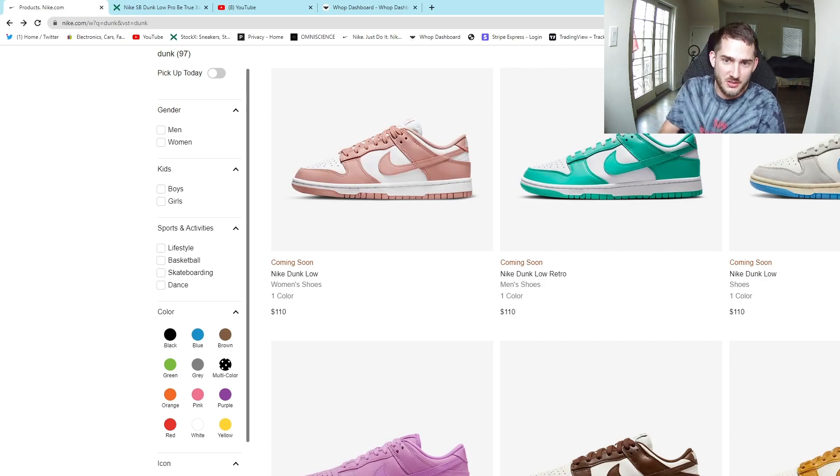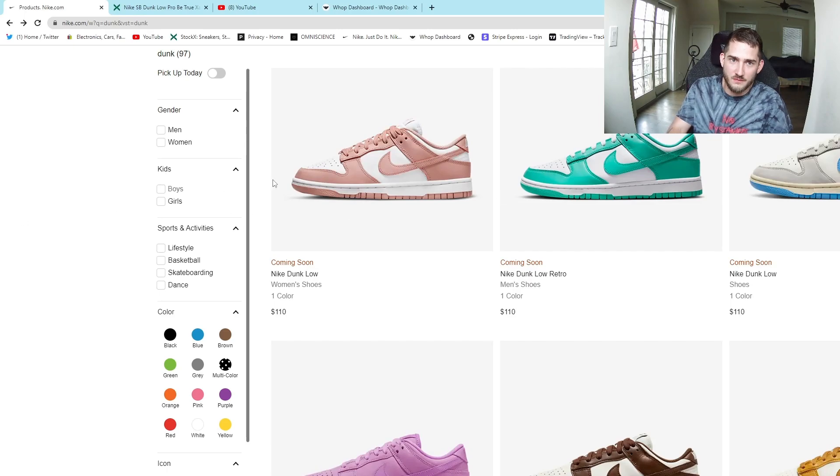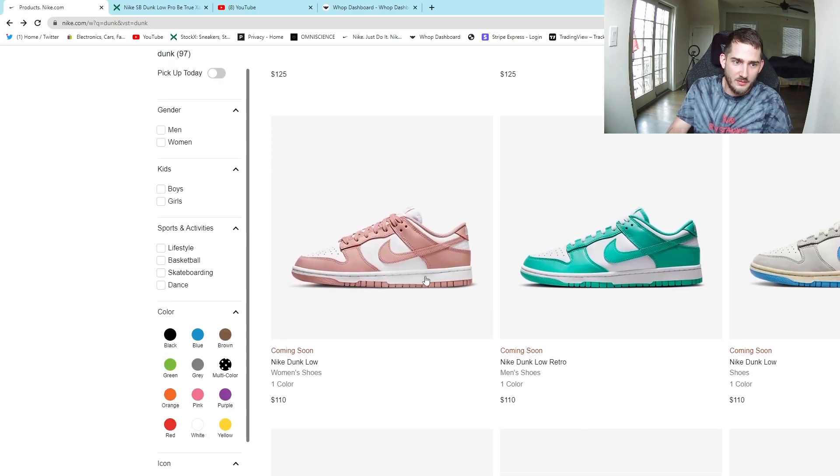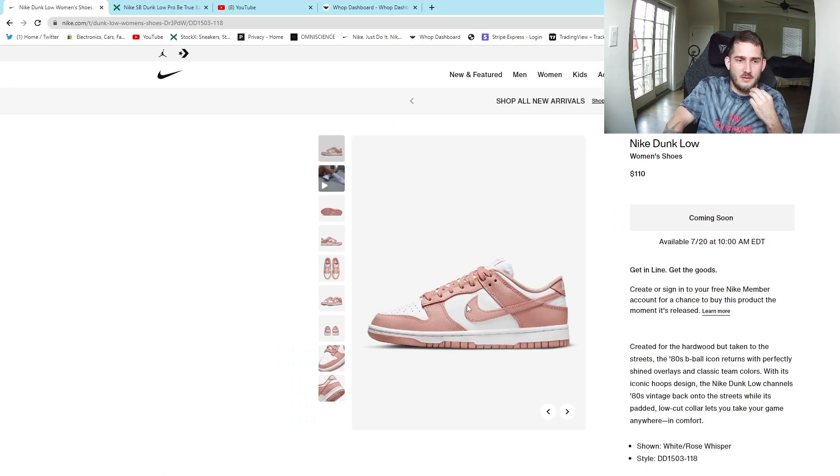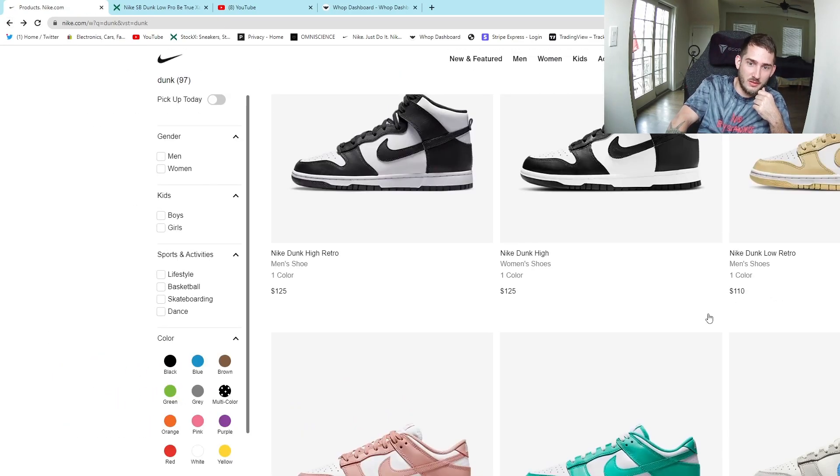These are actually dropping on the 20th — that's the Dunk Low Whisper. Those were a cop for a little bit of time; I remember copying them with Prism on Hibbett. But yeah, those are dropping on the 20th, and that's not what we're here for.